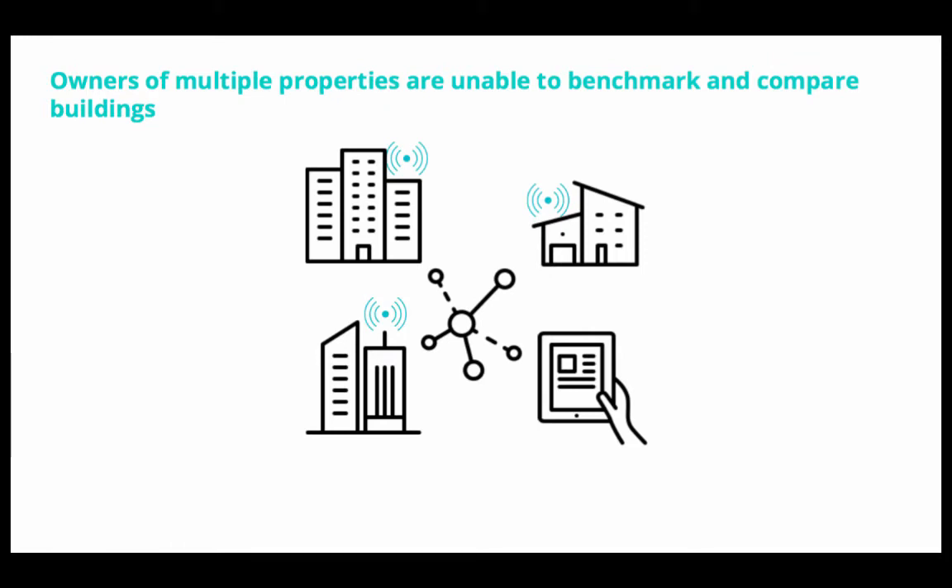Owners of multiple buildings are often unable to benchmark and compare their buildings across a portfolio. We enable visibility into a large facilities portfolio from one location, accessible anytime, anywhere.